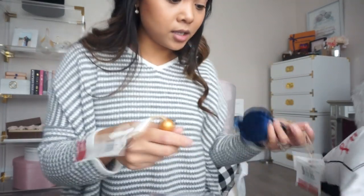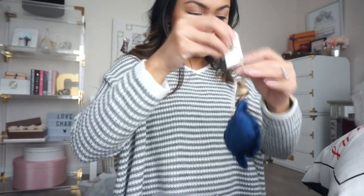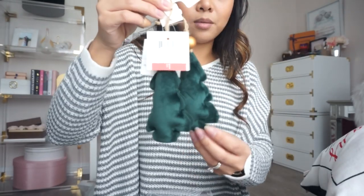I got these wooden initials — T, A, and L for Tom, myself, and Liam — only a dollar each. I plan on putting these on our stockings so we know whose is whose. I love that they're white — works perfectly. I also found some felt or velvety ornaments — not the best quality but they'll work — also only a dollar each. I got two blue ones, some green ones in the shape of a Christmas tree, and silver/grey star ones.